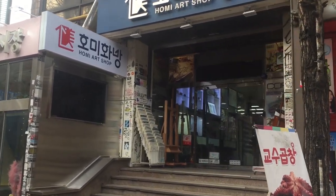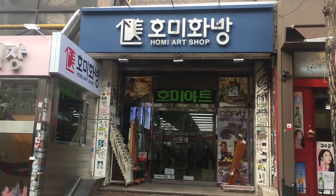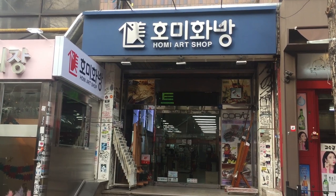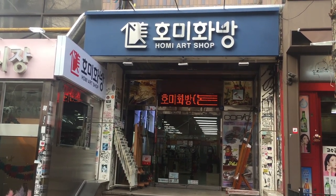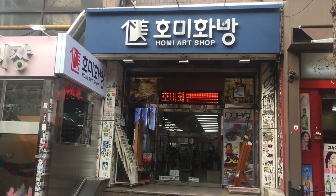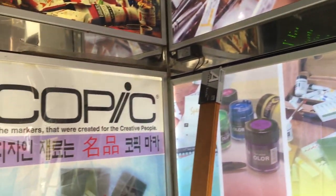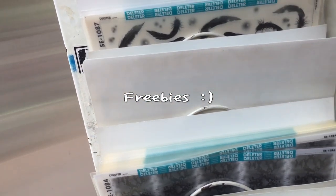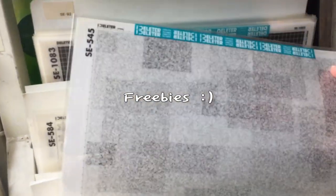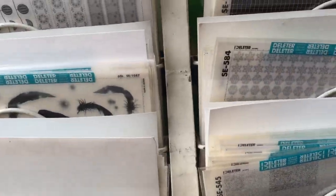You have to walk for about seven minutes and then you can see the Homi Hwa Bang logo. They open from nine to nine. I really like how they named it 'Homi' because it kind of reminds me of 'home' — like a home place to go.